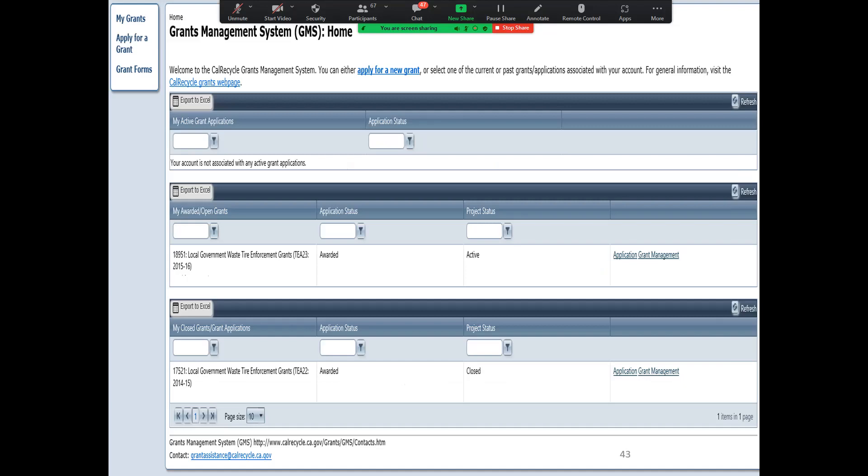Now let's have a look at the process for submitting your payment request into GMS. After you log in, you'll land on the GMS homepage. You'll click on the grant management button to access the administrative portion of the grant.